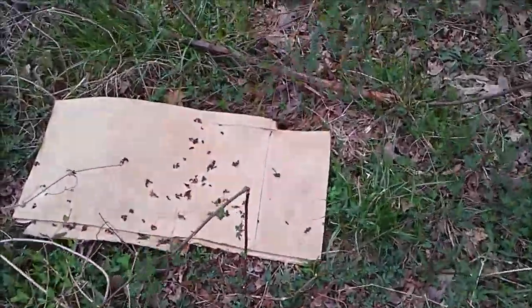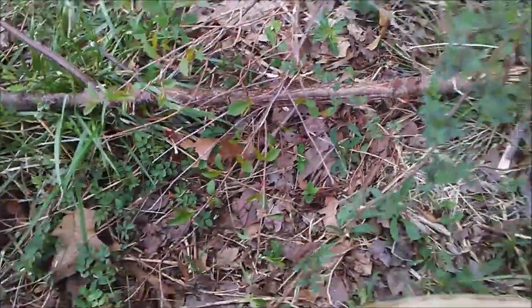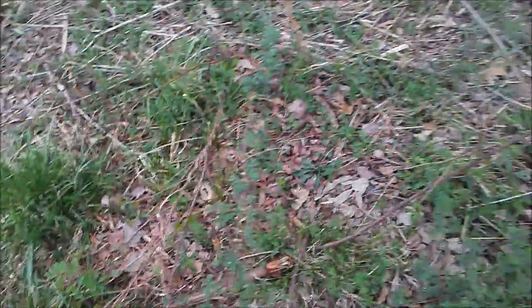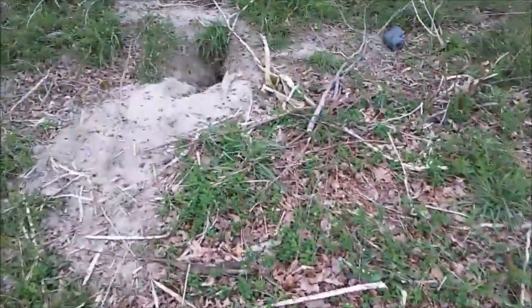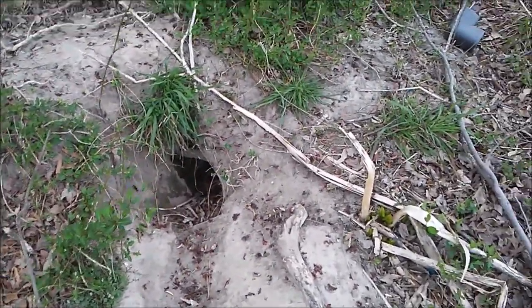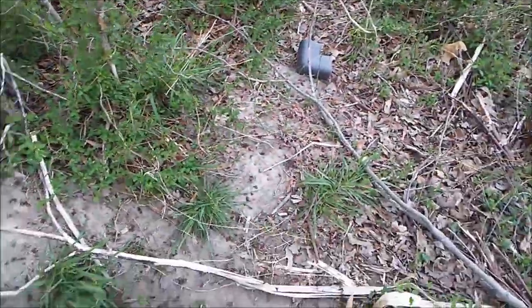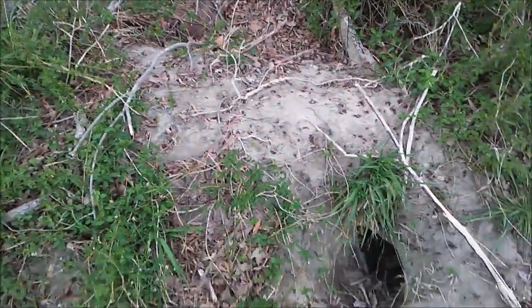We got a piece of cardboard here — probably nothing under there, nope. Oh, what's this over here? There's a nice burrow right here — look at that, it's a big one too. Could be a woodchuck. There are foxes right here too, so maybe a fox lives in there. Looking for some bones scattered around, I don't see any, so woodchuck is probably what it is.